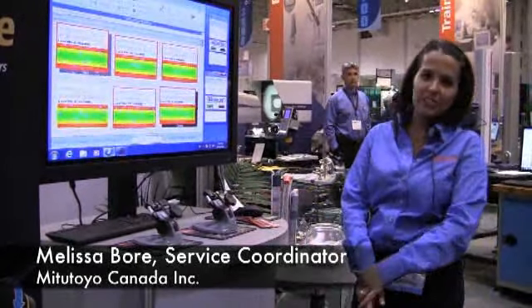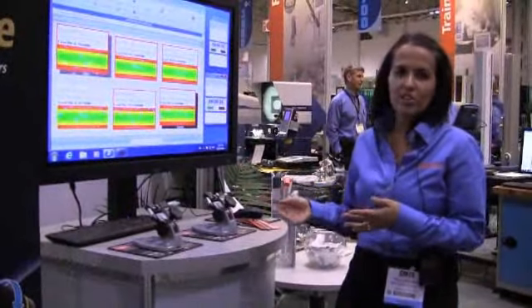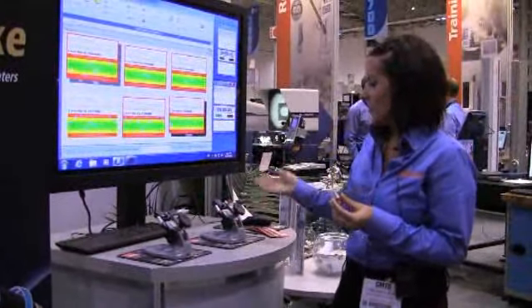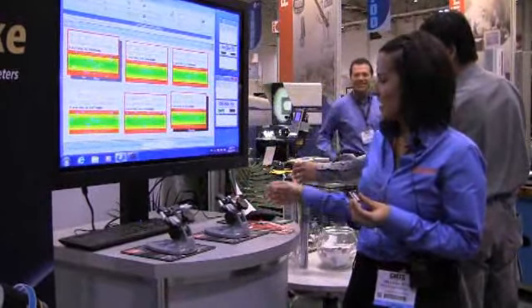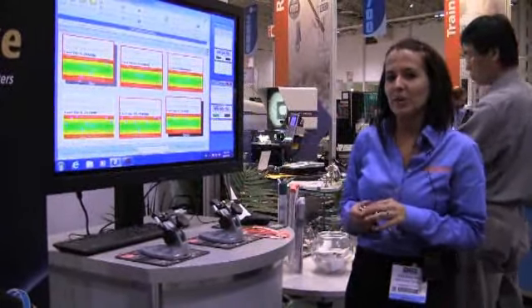Basically what we've been doing today is having people come up to the booth and try out a little bit of a challenge where they measure a part with our conventional micrometer and they've got to beat their time with the Quantu mic to win a Mitutoyo steel ruler and possibly the Quantu mic. At the end of the day we will have a raffle for a lucky winner.